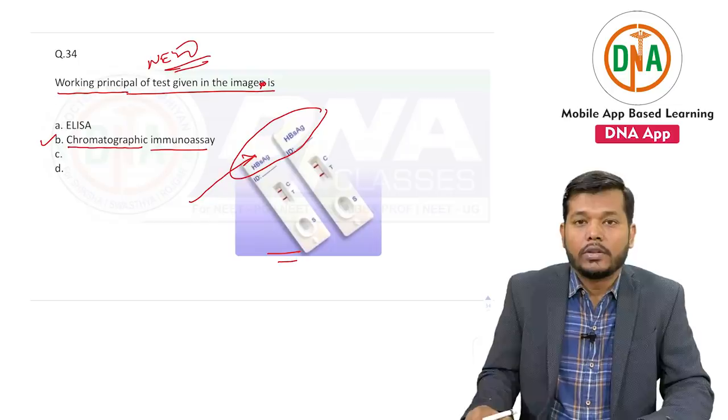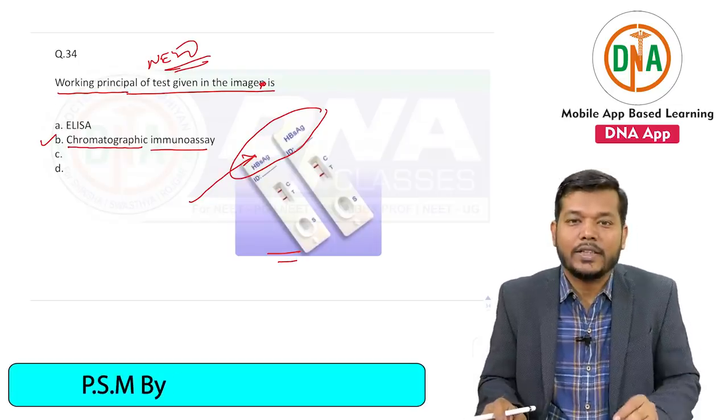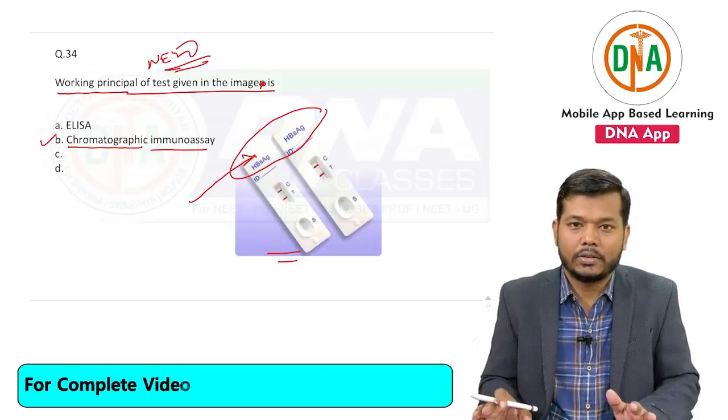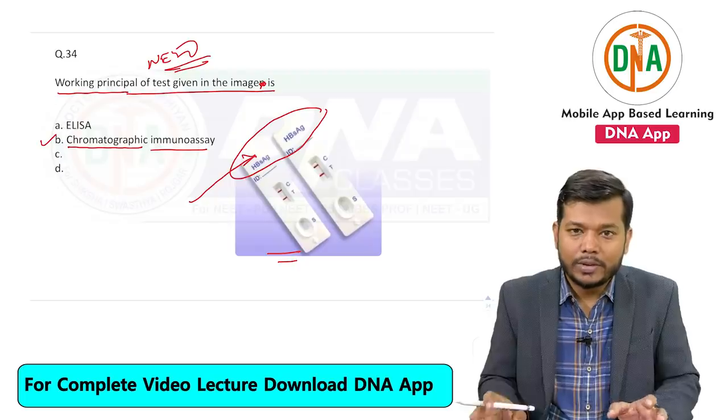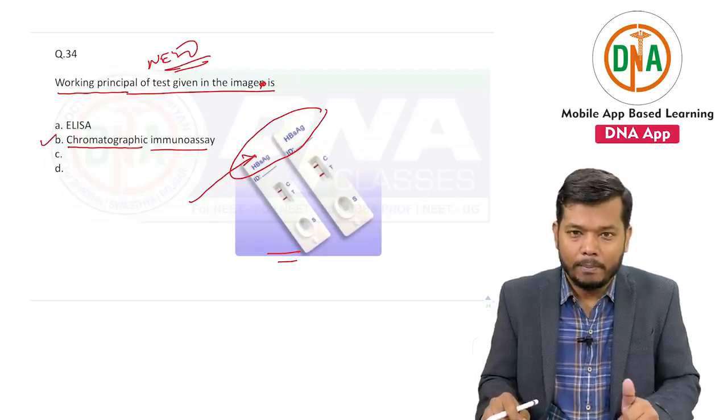These were some recall-based questions. I will discuss each and every question in detail with a complete explanation after your result gets declared. So enjoy — best of luck.